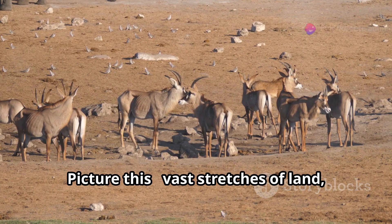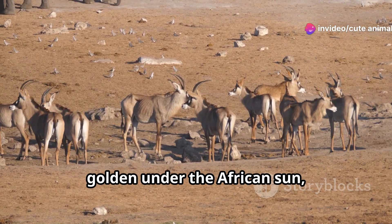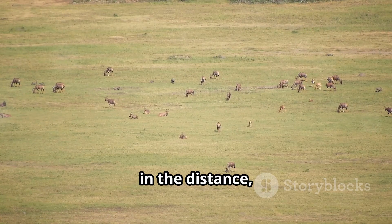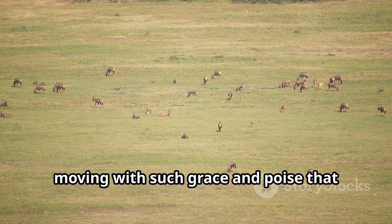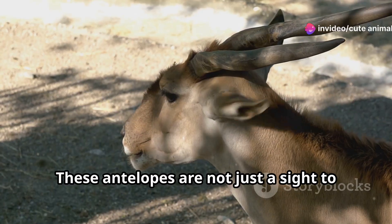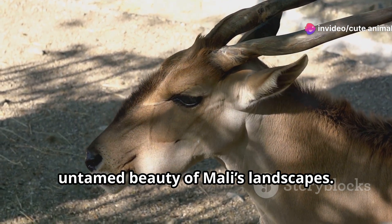Picture this: vast stretches of land, golden under the African sun, dotted with patches of green. And there, in the distance, a herd of gazelles moving with such grace and poise that it's like watching a natural ballet. These antelopes are not just a sight to behold — they embody the wild, untamed beauty of Mali's landscapes.